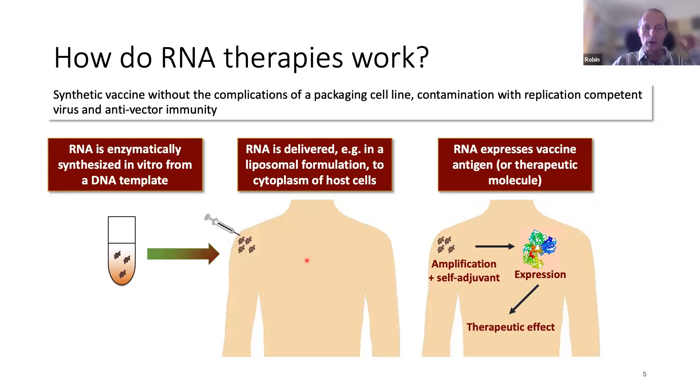Rather than having a very large manufacturing facility, you can make small aliquots of vaccines for individual patients. How does it work? Once it's been manufactured and formulated, put into the vial and shipped to the clinical setting, it's injected most often into the muscle where it's then expressed. The proteins are manufactured by the cells themselves, and they can then induce an immune response that hopefully has a therapeutic effect.